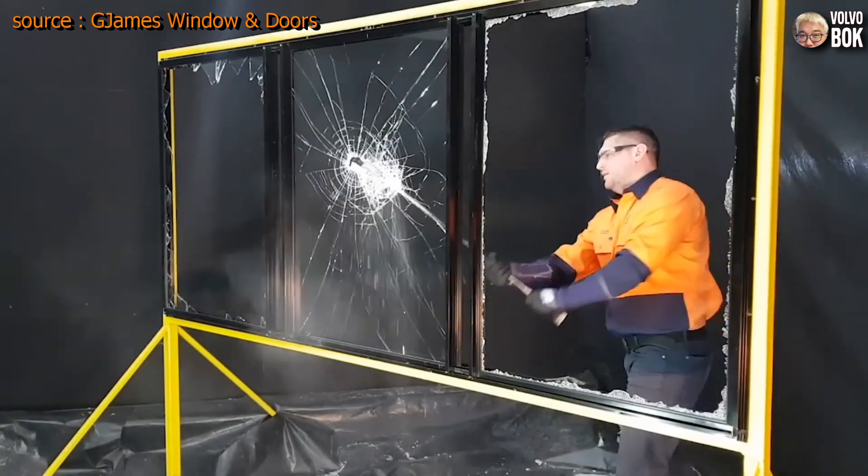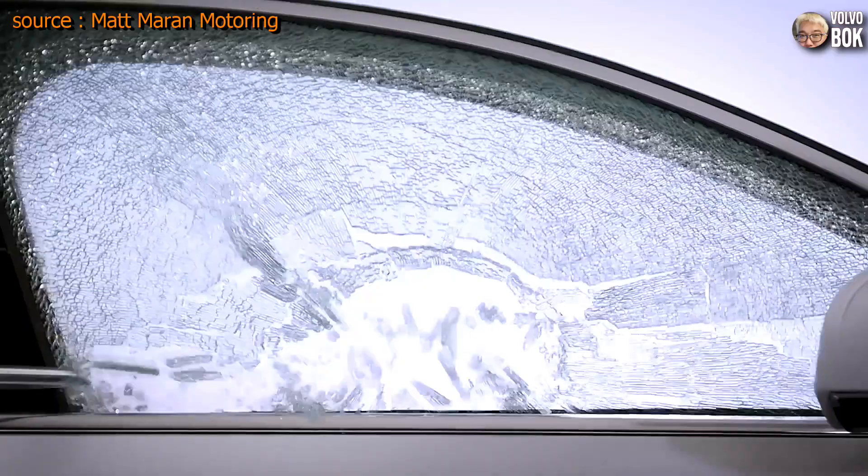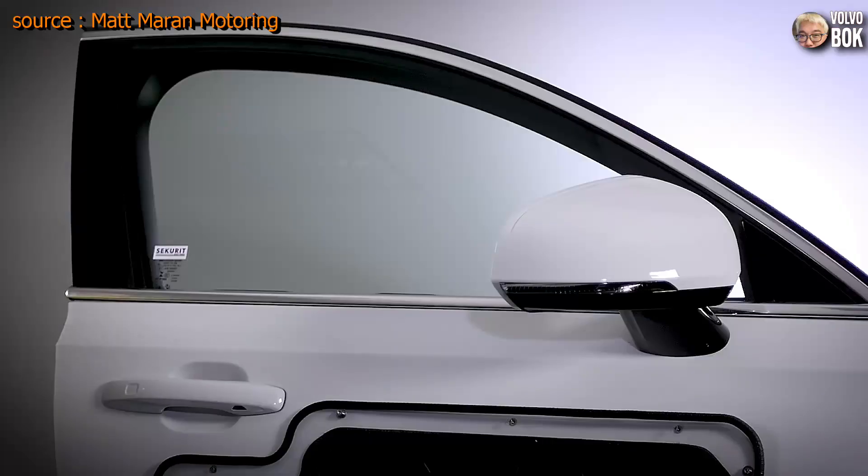Even if laminated glass does break, the glass will not shatter as it is held in place by the plastic layer.